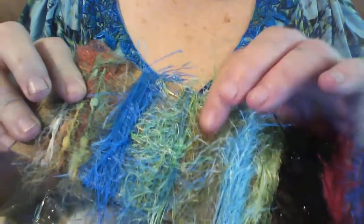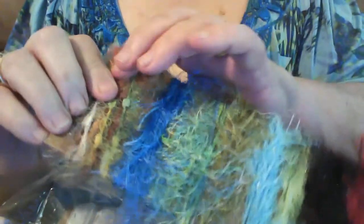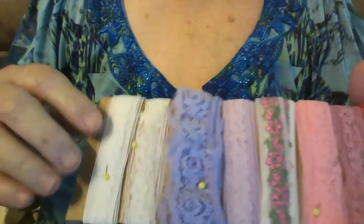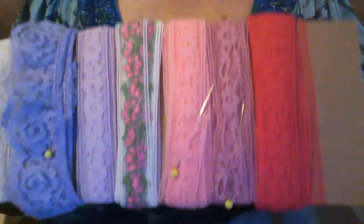So there were 10 different eyelash trims on this board. I also got some lace trims and they didn't come on the board, but she gave me the idea, so that's what I did — I put them on boards for you.